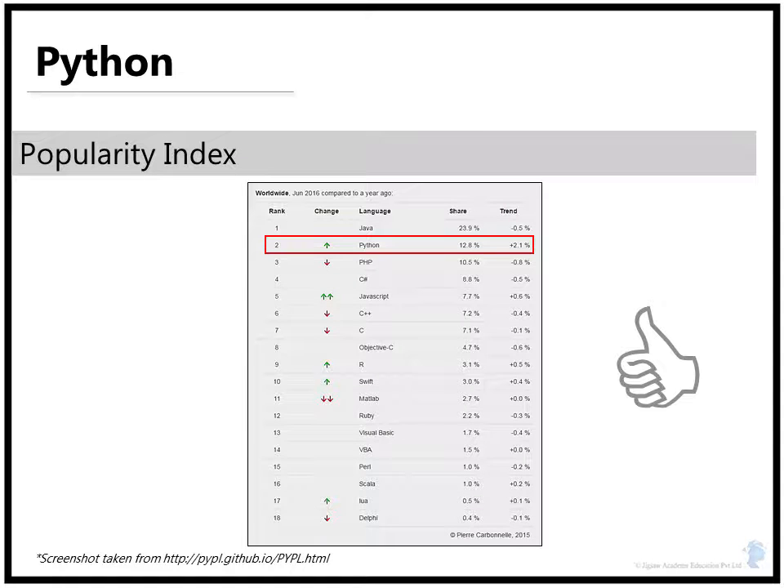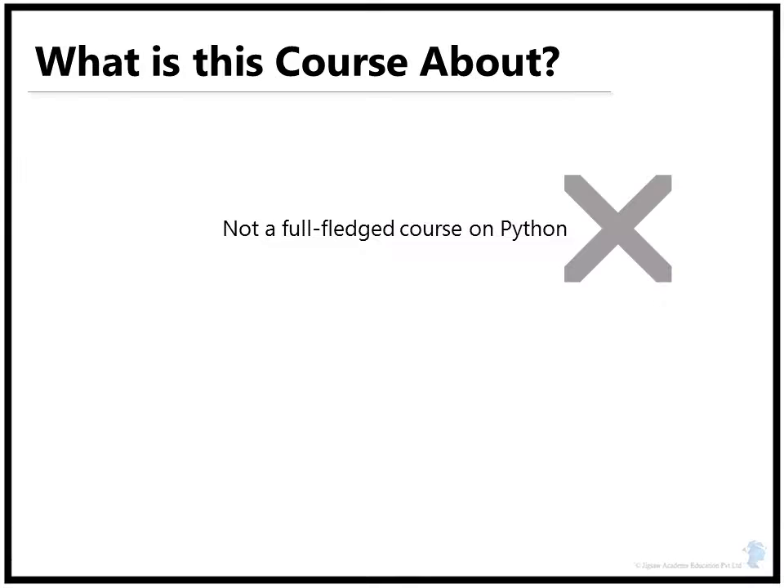The popularity index puts Python next to Java. Though it is a distant second, the gap continues to reduce. This course is not a full-fledged course on Python; our main focus will be doing data science in Python. As we will see later, there are a lot of different libraries available in Python which makes doing data science a lot more fun.